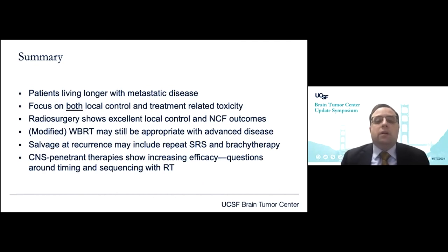In summary, patients are living longer with metastatic disease intracranially. As an interdisciplinary community, we need to focus on both local control, treatment-related toxicity, and quality of life. Radiosurgery has demonstrated excellent local control and neurocognitive functional outcomes. In some instances, newer modified whole brain techniques may be appropriate, especially in patients with advanced disease. There are a number of salvage techniques being explored, including repeat radiosurgery and brachytherapy in patient-selected fashions. And what's exciting are these newer CNS-penetrant therapies showing increasing efficacy — we need to partner and design thoughtful studies around the timing and sequencing of radiation with the use of these agents. Thank you for your time, and I'm happy to take questions in the Q&A.